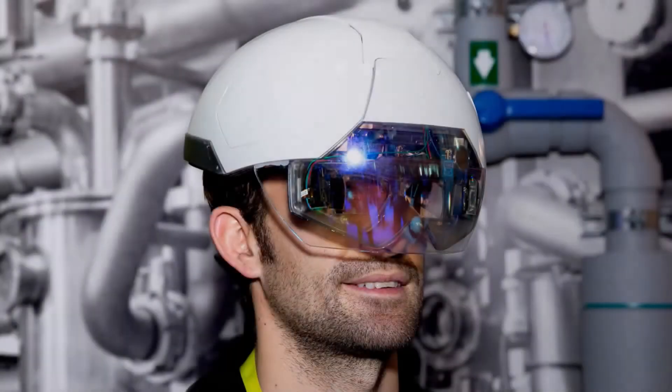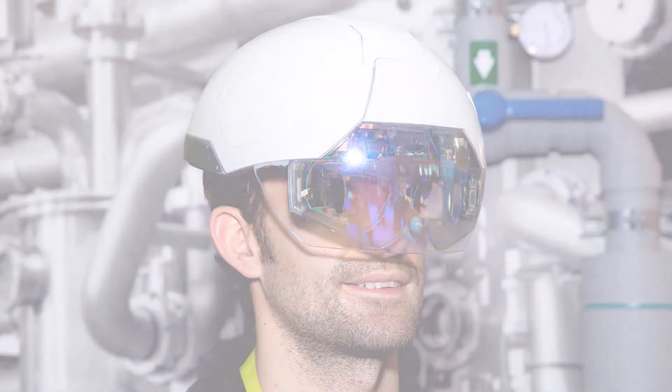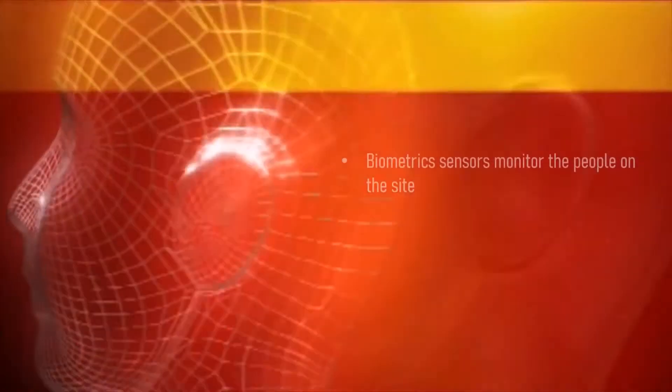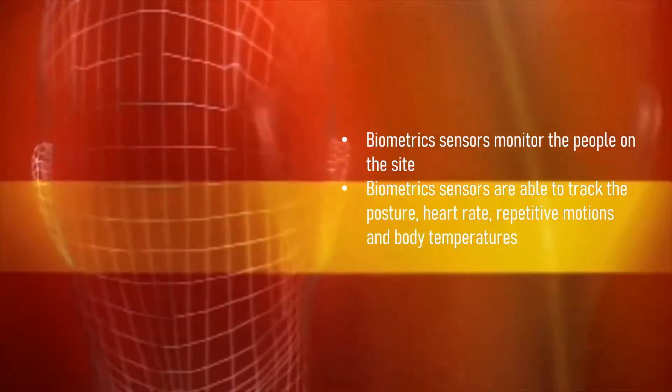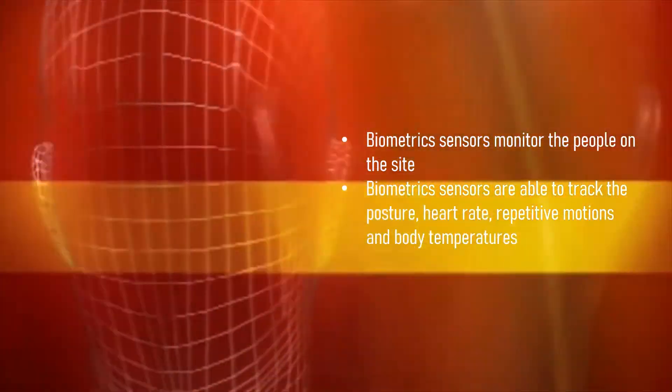Smart sensors for safety on construction sites: sensor-laden wearables have the ability to track and monitor the conditions of personnel more easily and inform any emergency situation to all other invested parties on site. Environmental sensors monitor work site conditions, while biometric sensors monitor the people on site. Biometric sensors are able to track posture, heart rate, repetitive motions, body temperatures, and other cues. Such information prevents injuries and accidents on the construction site.